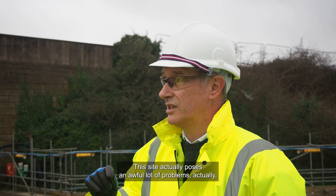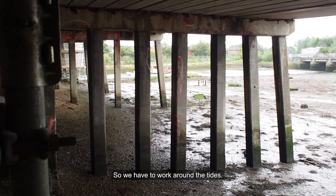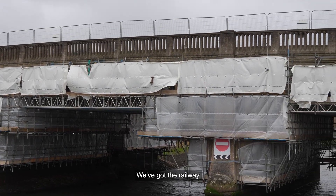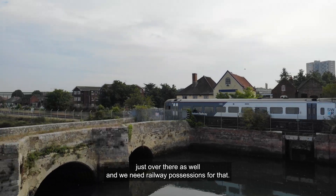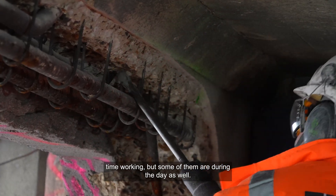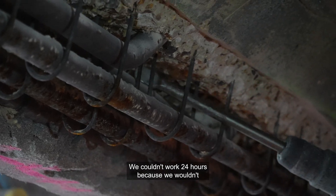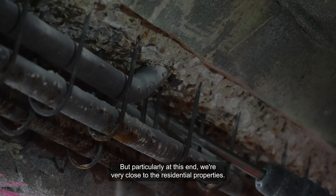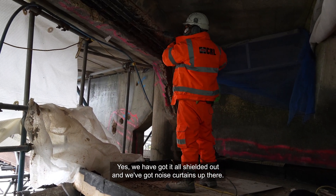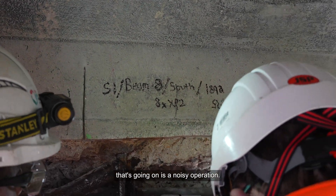This site poses an awful lot of problems because we've got tidal water, so we have to work around the tides. We've had to do out-of-hours working because the tide changes all the time. We've got the railway just over there as well and we need railway possessions for that — some at night, some during the day, so we've had a mixture. We couldn't work 24 hours because of noise restrictions, and particularly at this end we're very close to residential properties. We have got it all shielded out with noise curtains up, but even so you can hear the water jetting going on — it's a noisy operation.